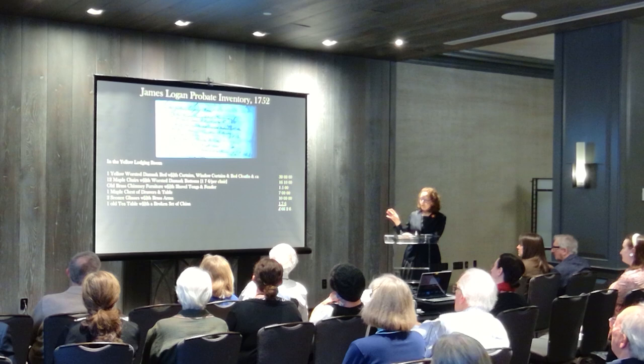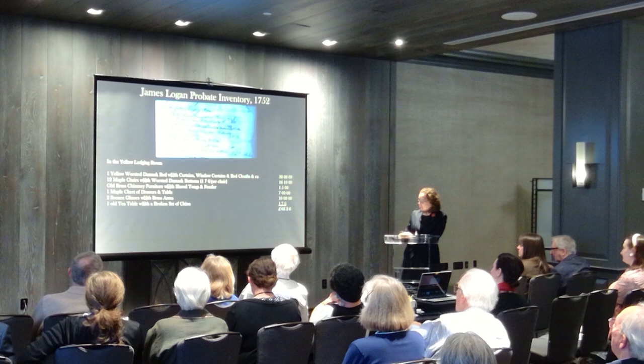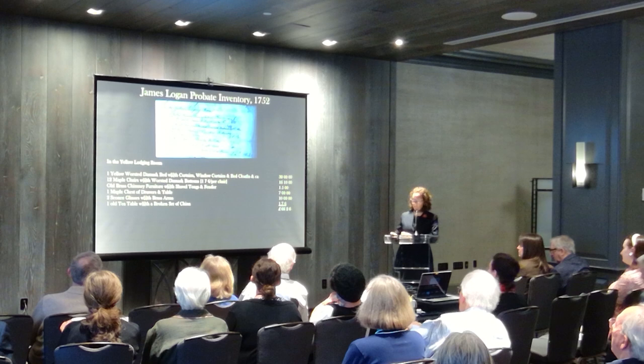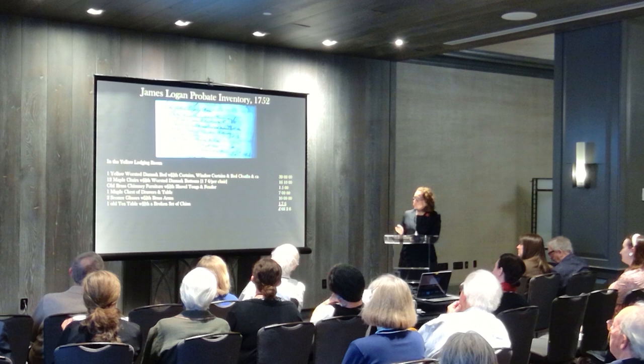This became a focus of my research questions. Twelve maple chairs with worsted damask bottoms — a full suite to match the room. The chimney furniture. One maple chest of drawers and table. Stenton had received by bequest in 2001 from Pamela DuPont Copeland, James Logan's actual maple high chest and dressing table, which had been in the room. Sconce glasses and a tea table and a broken set of china. And since all of our ceramics are archaeological, the broken set works really well for us.